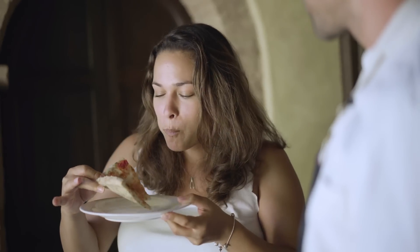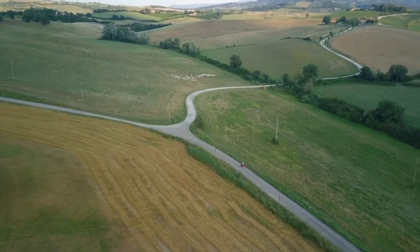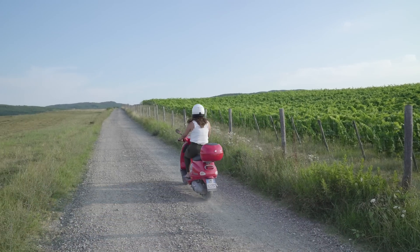It looks delicious. After lunch, I hopped on my Vespa to explore a little more of the countryside.